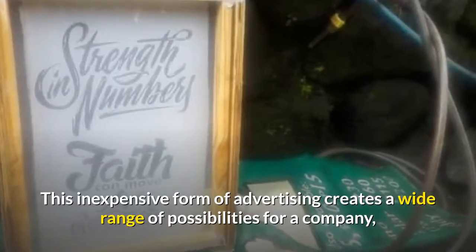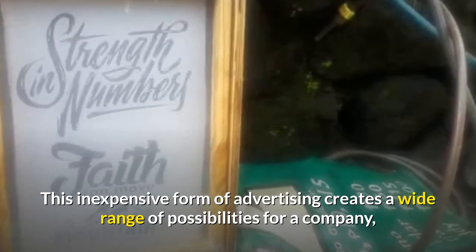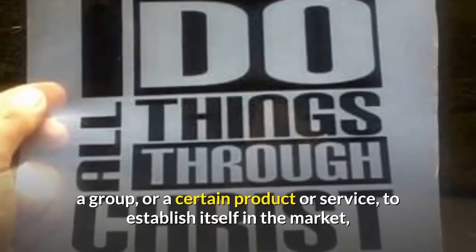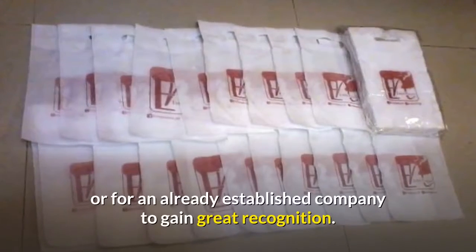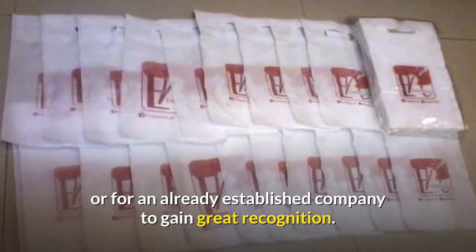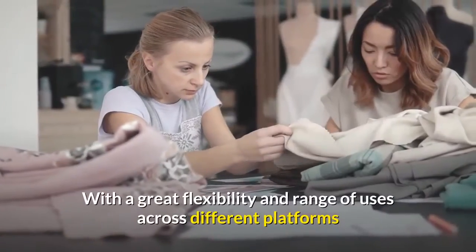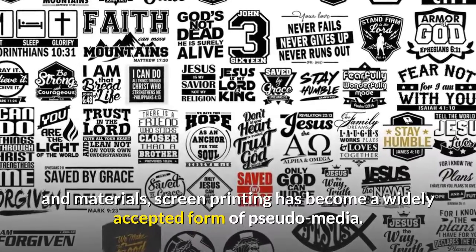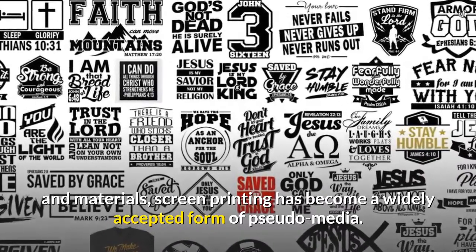This inexpensive form of advertising creates a wide range of possibilities for a company, a group, or a certain product or service to establish itself in the market, or for an already established company to gain great recognition. With great flexibility and range of uses across different platforms and materials, screen printing has become a widely accepted form of pseudo-media.